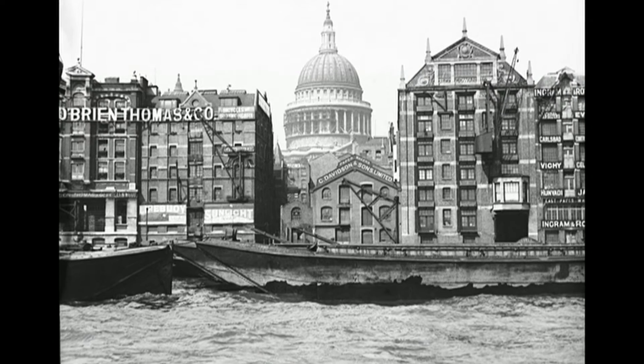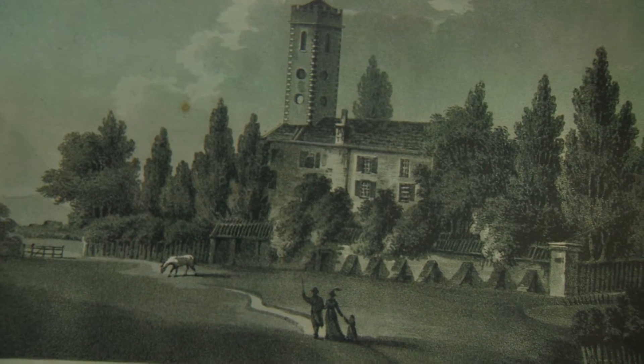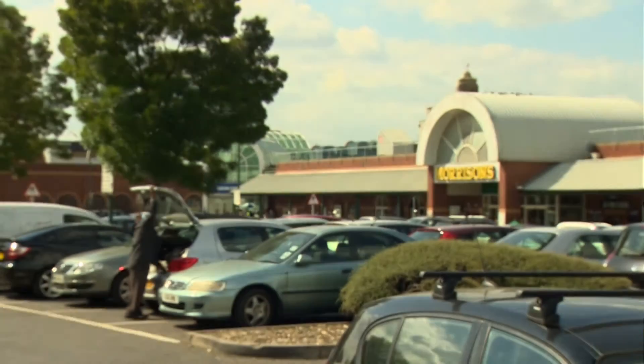But it's not just about the tourist hotspots. This is Peckham in 1804 — St Mary's College. It's now a Morrison's car park.